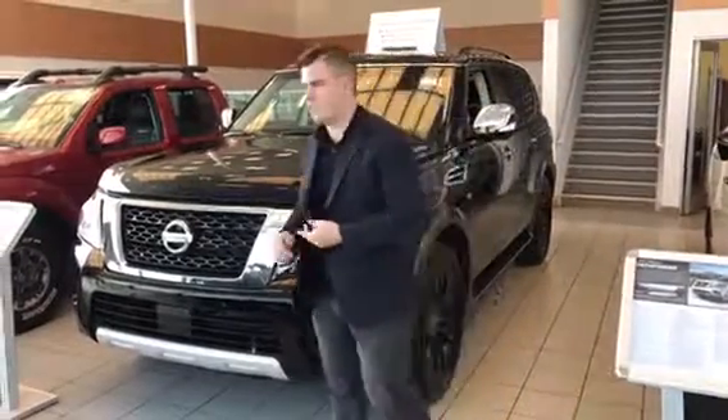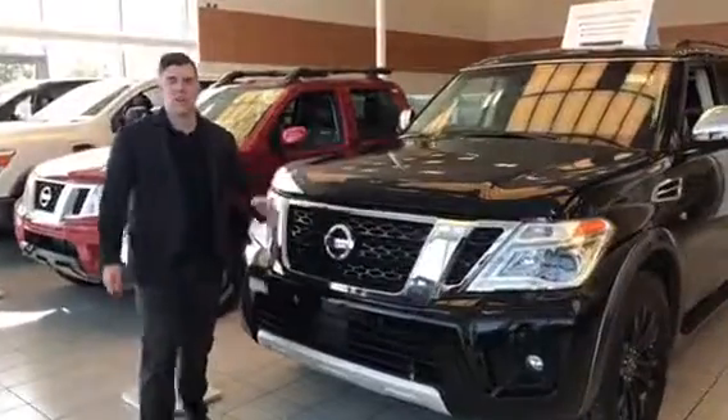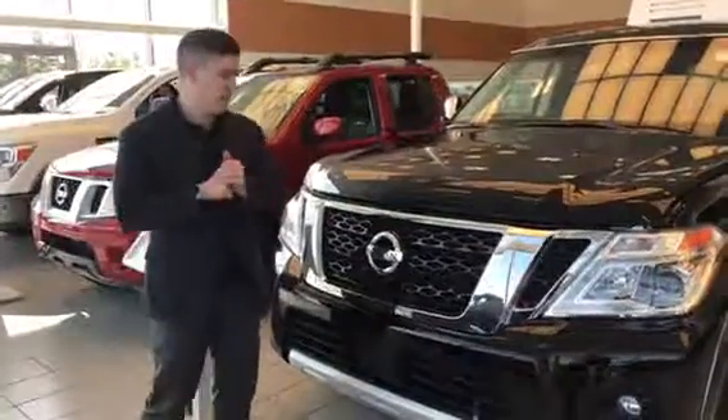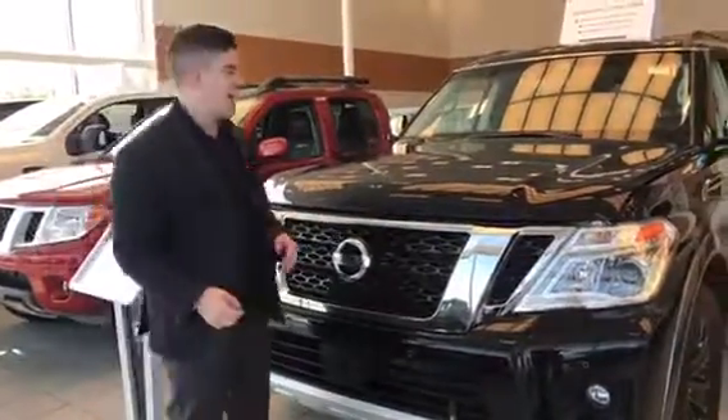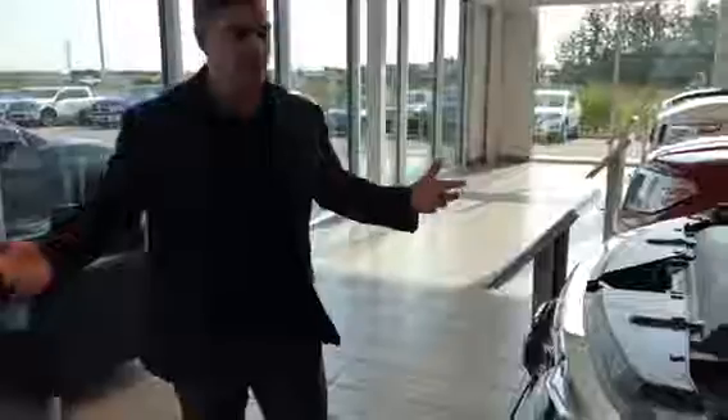Hey, it's Connor here from LA Nissan. I just want to welcome you to our gorgeous building and I wanted to show you the Armada. I'm not sure exactly which one you're looking for, but this one is our Platinum and this one's a demo, so it's got some great deals on it right now, but it's still the 5.6 liter endurance engine underneath the hood.